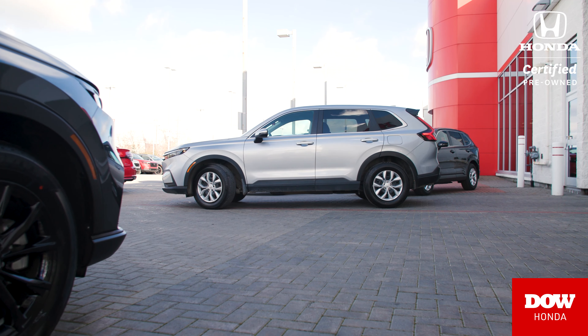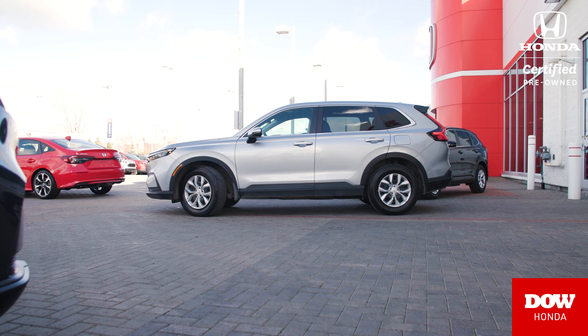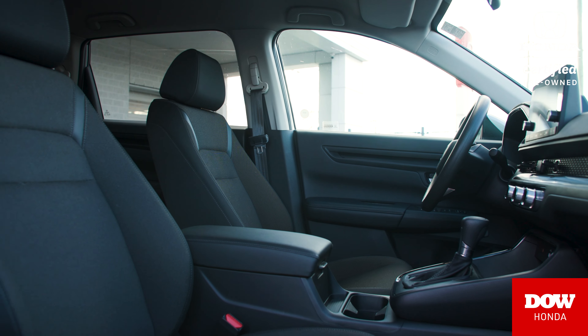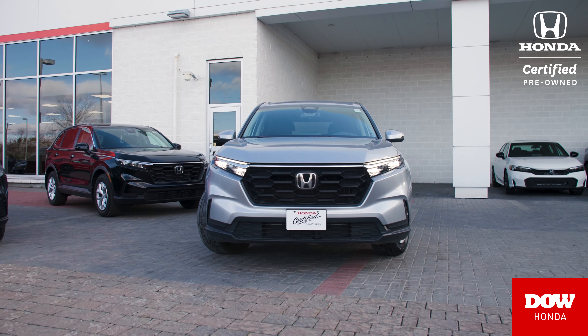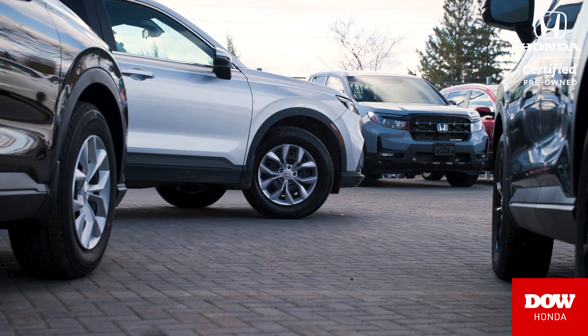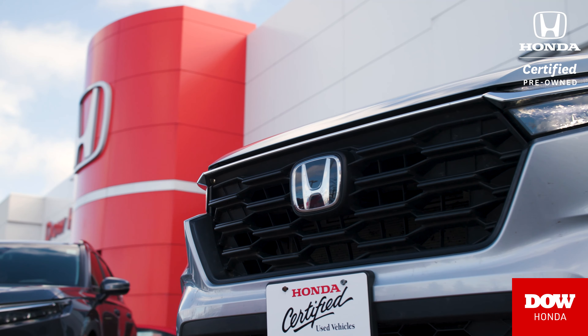Winter is around the corner. This car has got intelligent all-wheel drive. On top of that, it's got heated seats, remote start, and heated front windshield wipers. So when that snow does start to fall, this is the perfect vehicle for you to get into.